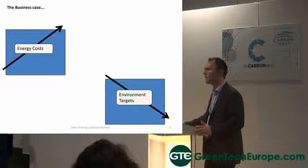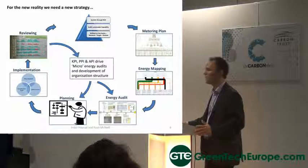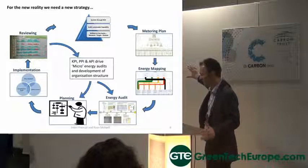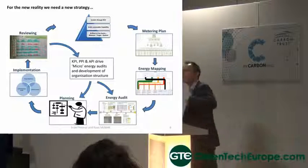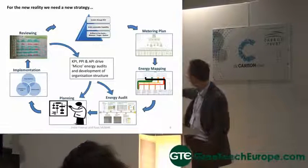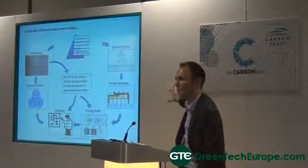Moving forward for the new reality, we're going to use a new energy strategy. It's quite a complicated map. We'll be focusing on the metering element, the energy mapping, and the energy audit. These are the three first milestones of the UK energy management system.